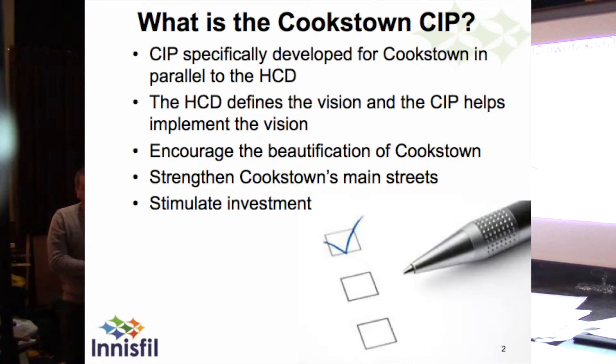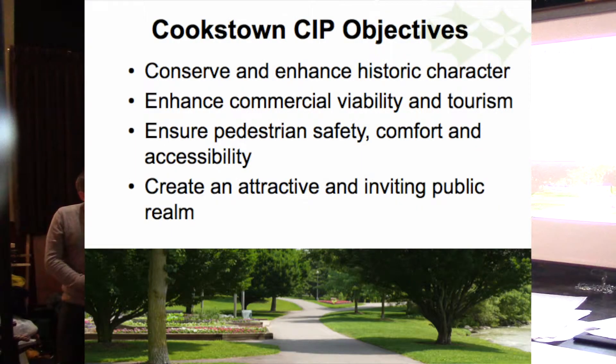The Cookstown CIP was developed specifically for Cookstown, in parallel with the Heritage Conservation District Plan. Where the HCD defines the vision, it's the CIP that helps implement that vision moving forward. In this case, that's the beautification of Cookstown, strengthening our main streets, and stimulating investment. The objectives include conserving and enhancing that historic character, looking at commercial viability and tourism, ensuring that pedestrians are safe, comfortable, and have good accessibility, and creating an attractive and inviting public realm.